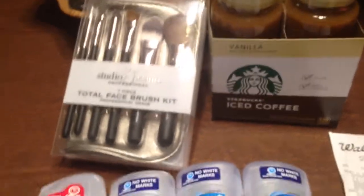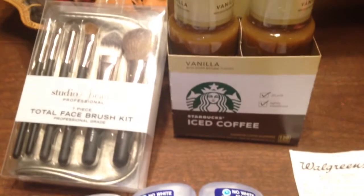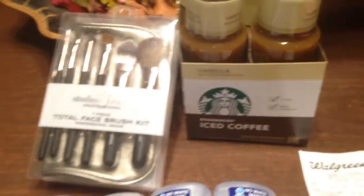Okay guys, thank you for joining me. This is Splint Rose signing out, reminding you to have fun shopping. Don't forget to sub. Did I mention that this was from Walgreens?